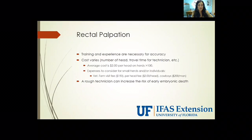With rectal palpation, training and experience are necessary for accuracy. The cost is going to vary based on the number of head that you have and the travel time for the technician. The average cost is about two dollars per head on herds greater than 100. Some other expenses to consider for small herds or individual cows — for example, in a show herd — the veterinarian or technician will charge a farm visit fee of $150 or more, plus a per head fee of two dollars per head. If you hire a cowboy to gather or move your cattle, you can expect to pay about $200 per man. I also wanted to point out that a rough or inexperienced technician can increase the risk of early embryonic death.